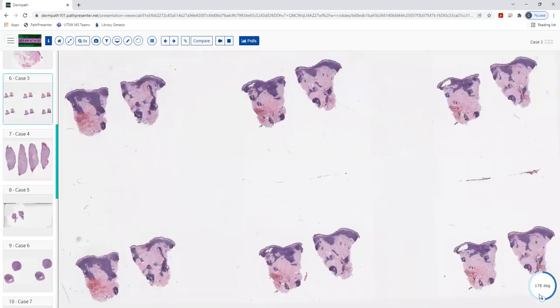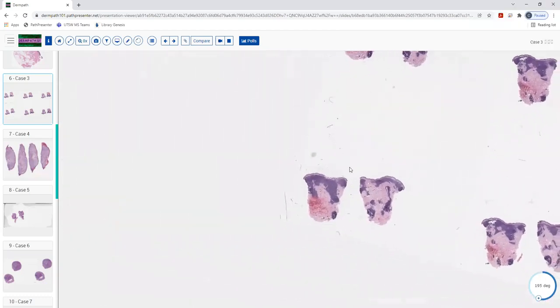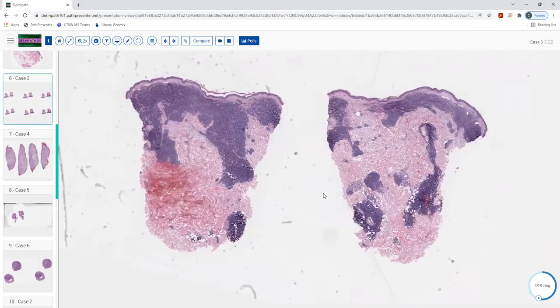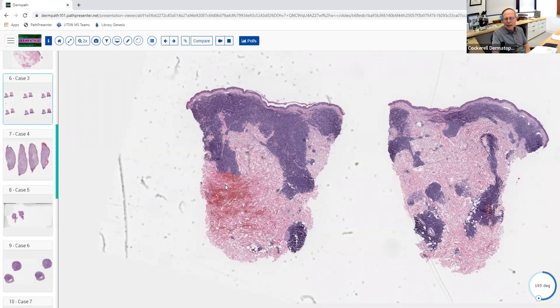Good morning Dr. Cockrell, this is Usman from Baylor. This looks like a punch. Looking at it from this power, I would favor a neoplastic process. I see these basophilic aggregates — dark blue to purple cells — and some extravasated red blood cells deeper in the dermis. That's probably from the biopsy most likely.